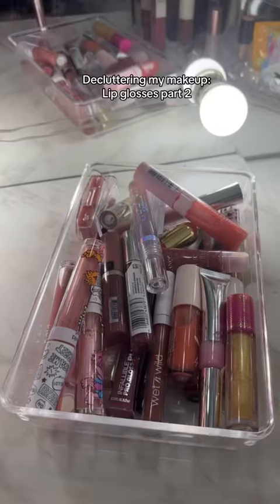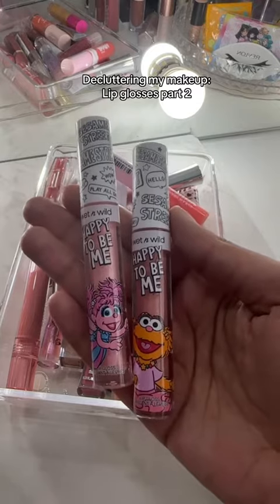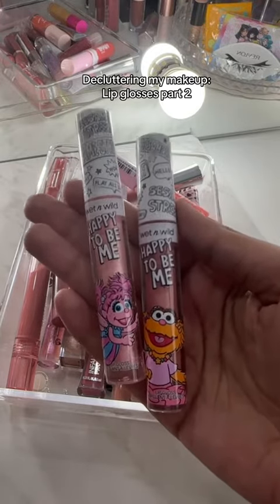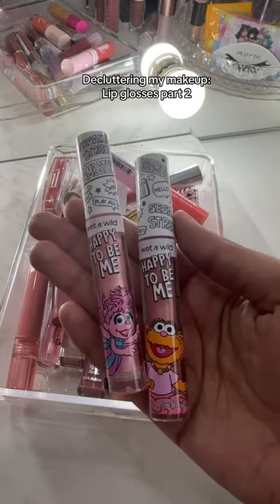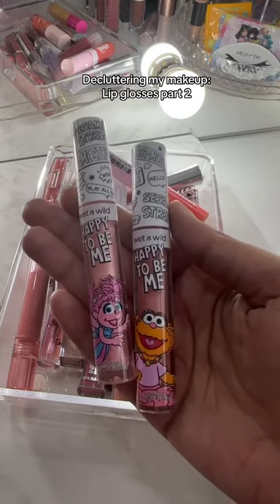Declutter My Makeup With Me Part 2 — Decluttering More Lip Glosses. These Sesame Street and Wet and Wild lip glosses are so cute and they're really pretty, but they have a lot of glitter and the glitter kind of goes everywhere, so these are going.